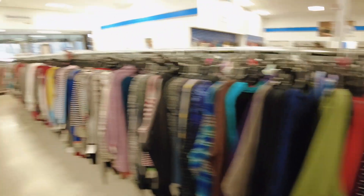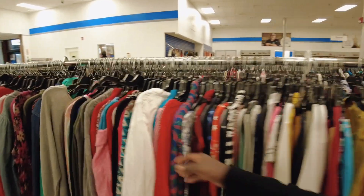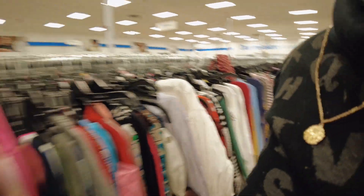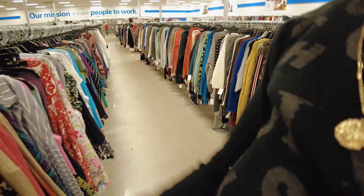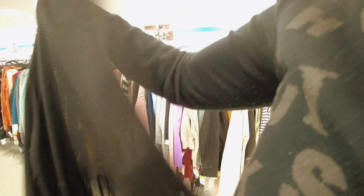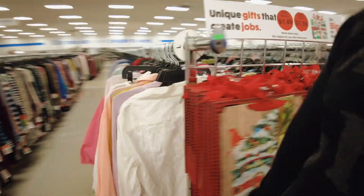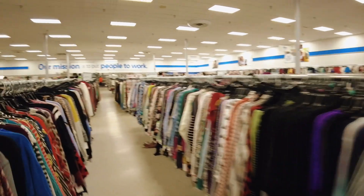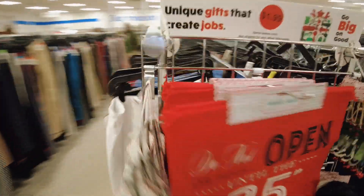This is the mutumba store, guys. All these stores — look at it. Our mission is to put people to work. It's so cute and it's huge. You just take your time and then you can get something nice. These are women tops — all these are women tops. This is like a bolero. All these are clothes, guys.